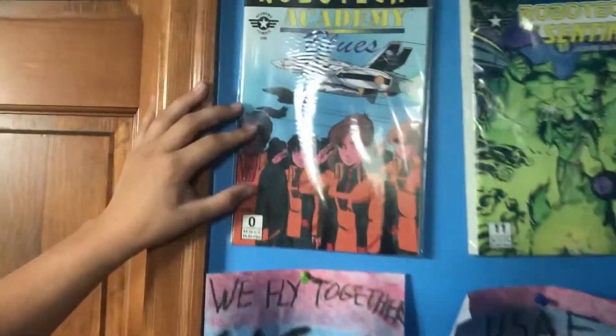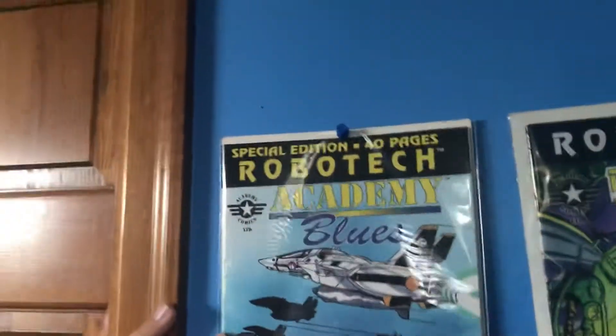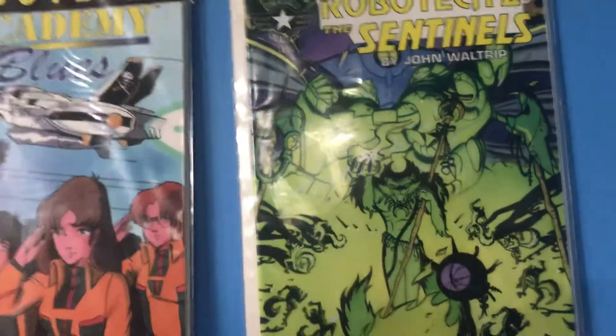This one here is 40 pages. I think this one might be worth more, I'm not sure. This one's kind of cool too — it's the second one, I think. So that'll do it for this video. Don't forget to like and subscribe. I'll see ya.